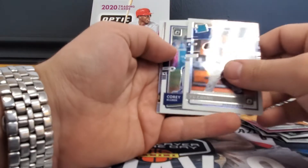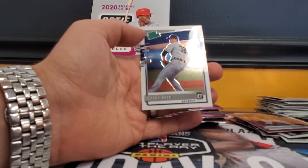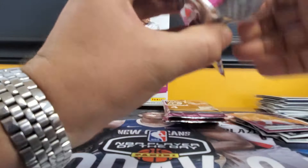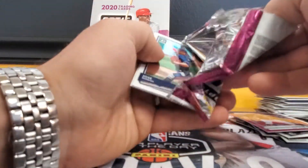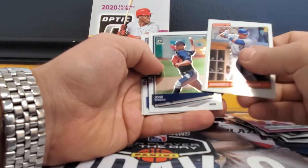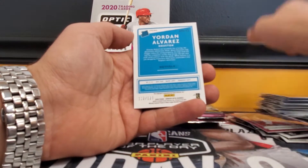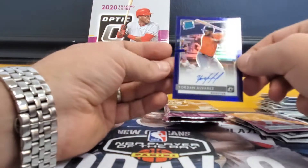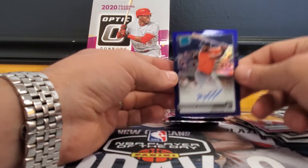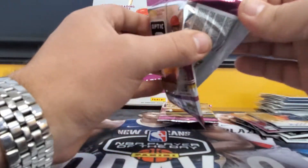Yu Chang, Corey Kluber silver, stained glass Christian Yelich, and a Casey Mize rated prospect. Galarraga insert, Jose Berrios, Guerrero Jr., and a Yordan Alvarez auto numbered to 125 — that's not too shabby, that's a good one. I've had a lot of Alvarez autos lately, but I'll take it.